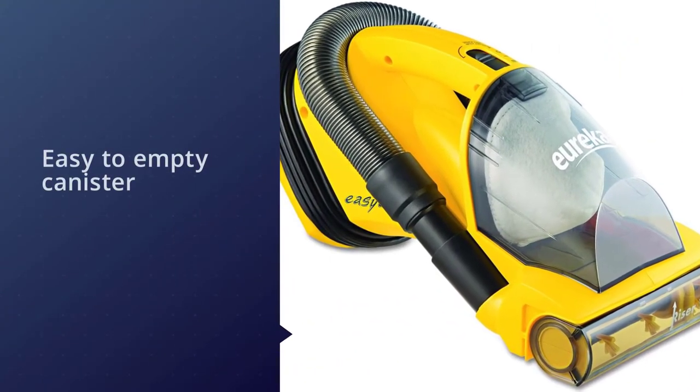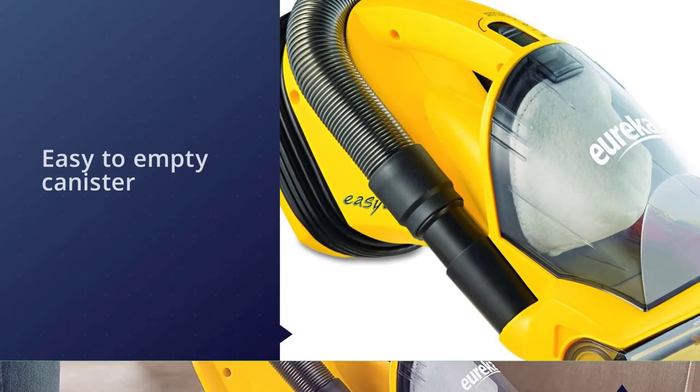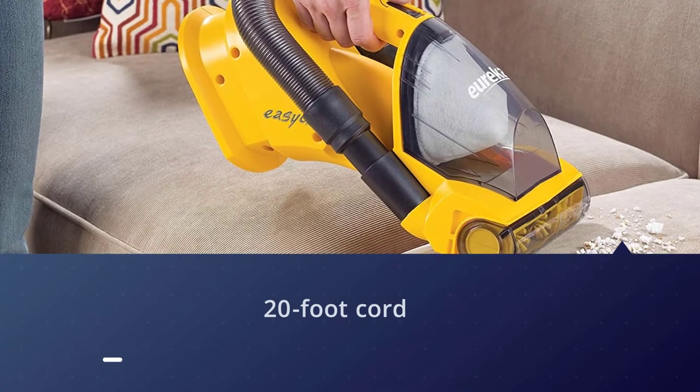The best part of this vacuum cleaner is the 20-foot cord that gives extended reach to the tightest corners of your home. It also features two motors — a dedicated motor for both the brush and the suction — which helps in cleaning.